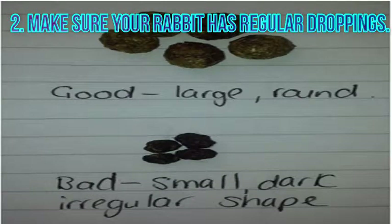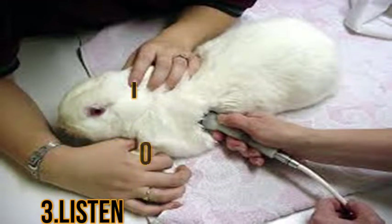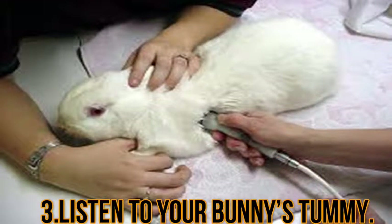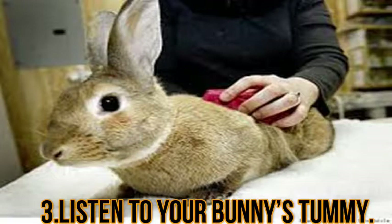Other drooping warning signs include irregularly shaped droppings, diarrhea or loose/runny droppings, and hair or fur embedded in droppings. You can use an ordinary stethoscope — available from many pharmacies and home medical supply stores — to check on your rabbit's digestive system. Simply place the stethoscope on your pet's belly and have a listen. If you hear unusual sounds such as gurgling or rumbling, this may indicate gastrointestinal problems, especially when combined with other symptoms such as decreased appetite or diarrhea.